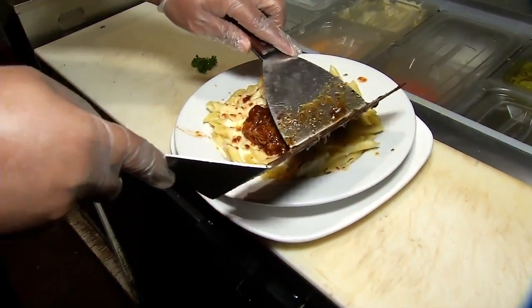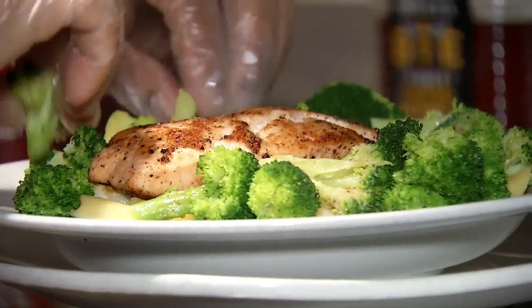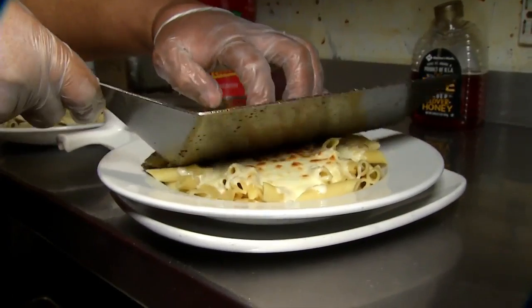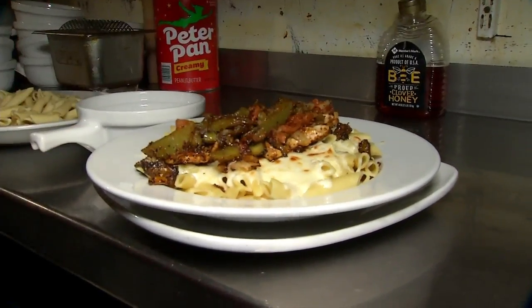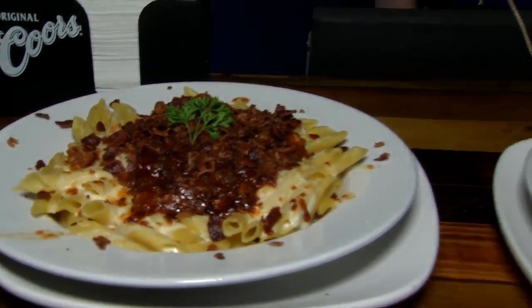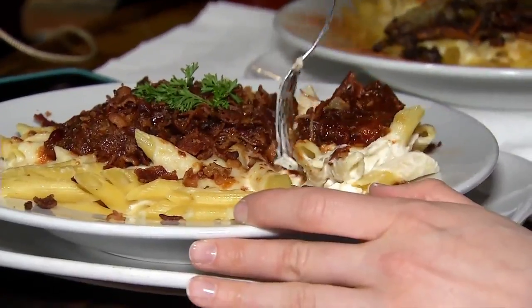Huntington Ale House says you can even experiment with different kinds of meats and seasonings to throw on top of your mac and cheese. Customers say there's a lot of food, and they're surprised at the amount you get — and also, this is really good. In Huntington, Allison Scott, Eyewitness News.